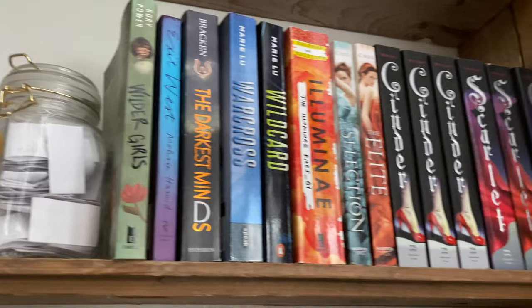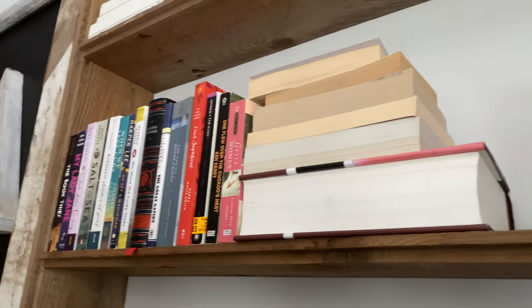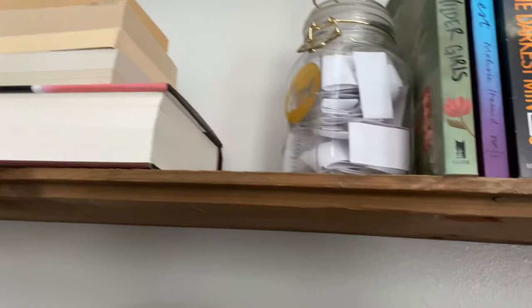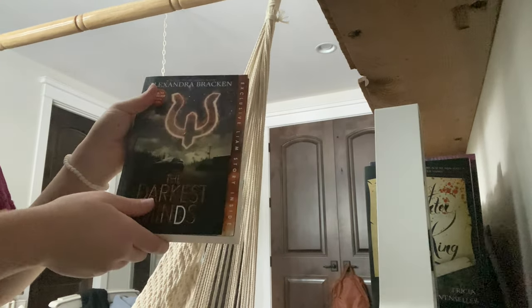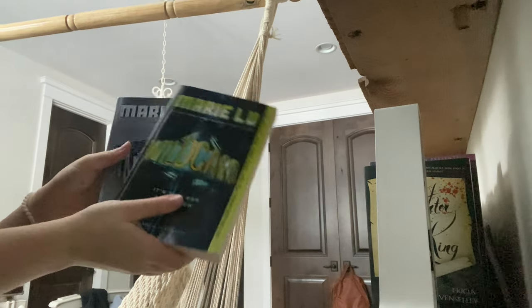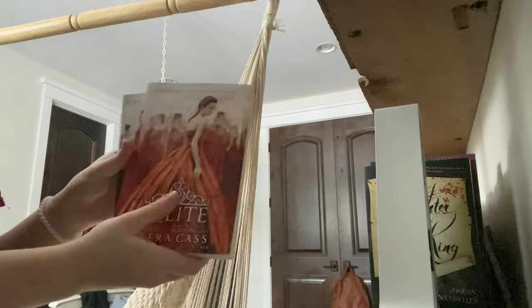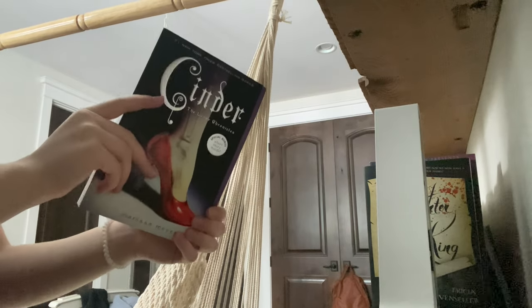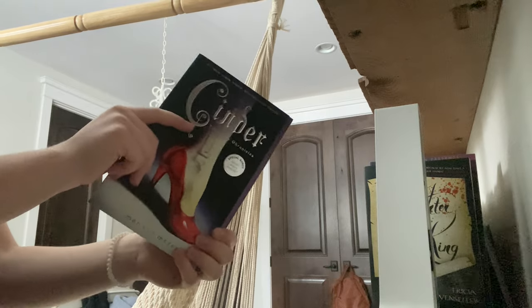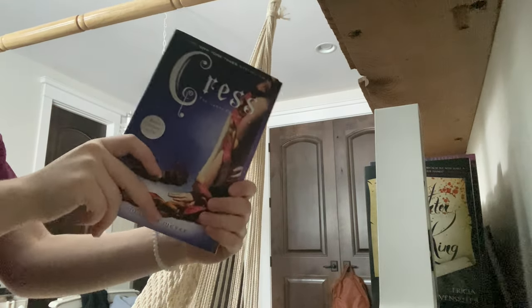Here we have all of my sci-fi and dystopians and my three Cinder copies that everyone always asks about. To explain my three Cinder copies: a couple years back I went to a Marissa Meyer signing and I already owned a copy of Cinder, but when I went to the signing I bought the whole series again and got it signed, and I accidentally bought two Cinders instead of a Cinder and a Cress — so I ended up with three Cinder copies.